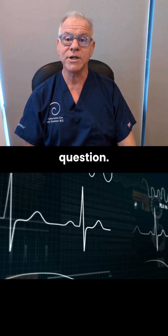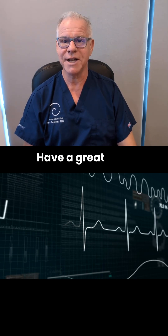Hopefully, this answers that question. Thanks much for watching. Have a great day. Get this out to more patients by like, comment, share, subscribe.